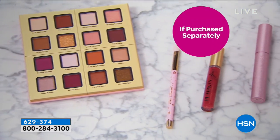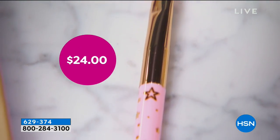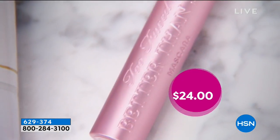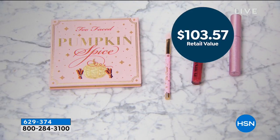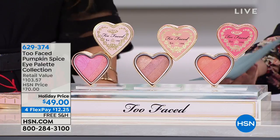Now we've got more goodies. I'm super excited about the pumpkin spice palette. This palette is exclusive to us here at HSN. Yes, it smells like pumpkin spice, because Too Faced does the chocolate palettes that smell like chocolate and the peach palette that smells like peach. This is the pumpkin spice lip gloss — $13.57 value. Born This Way full size also comes with this. It is a steal of a deal. It's $49 and you get it home for $12.25.